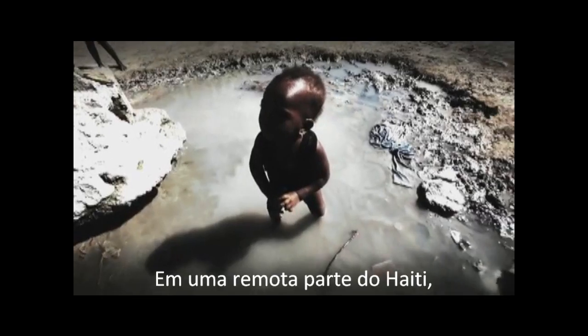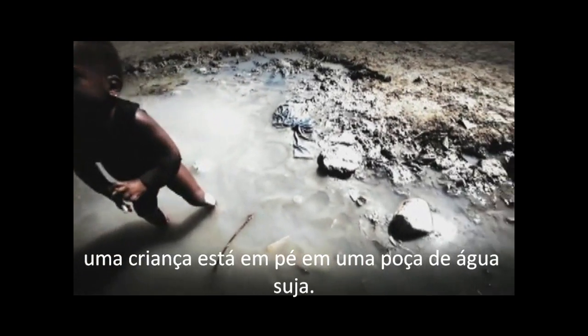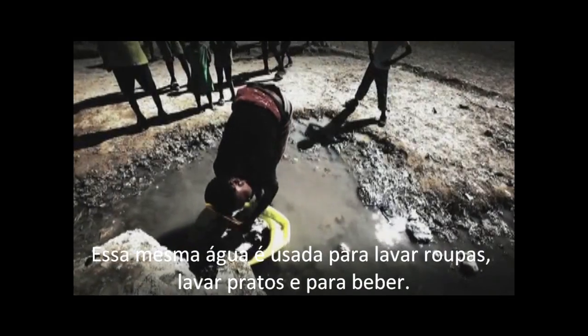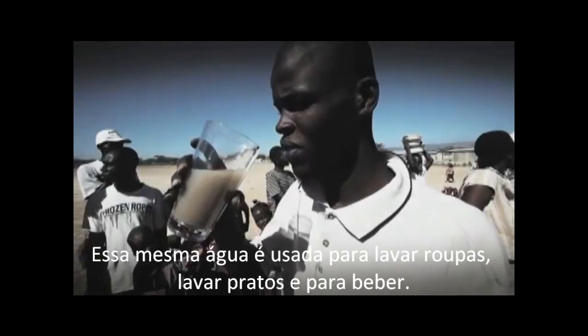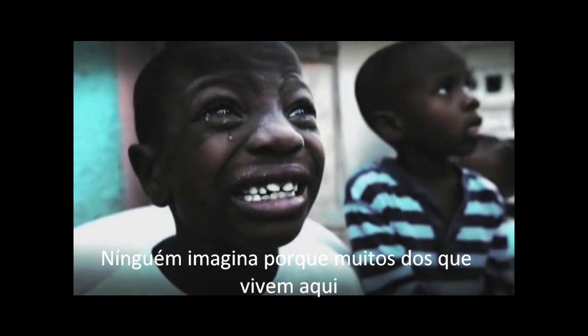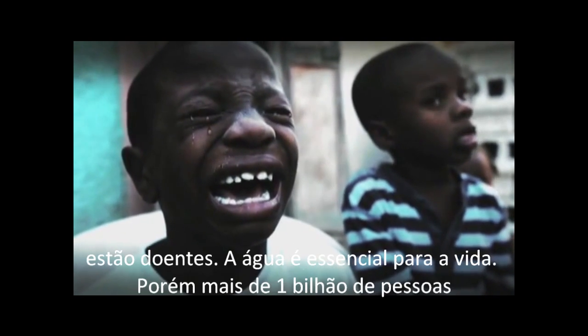In a remote part of Haiti, a child is standing in a filthy puddle. This same water is used for washing clothes, cleaning dishes, and for drinking. It's no wonder then why so many of the villagers here are sick.